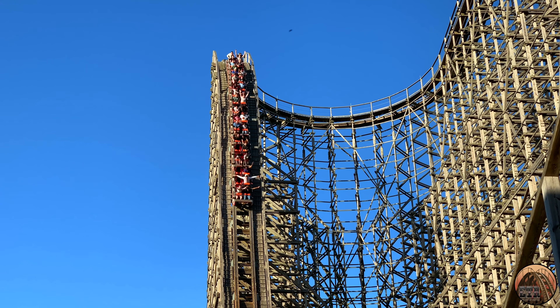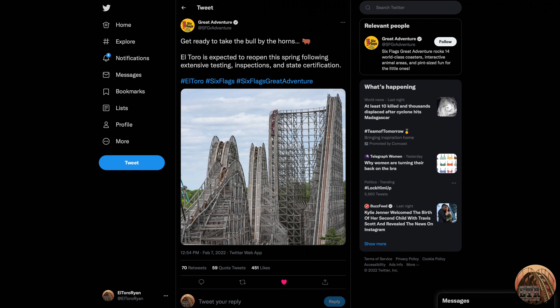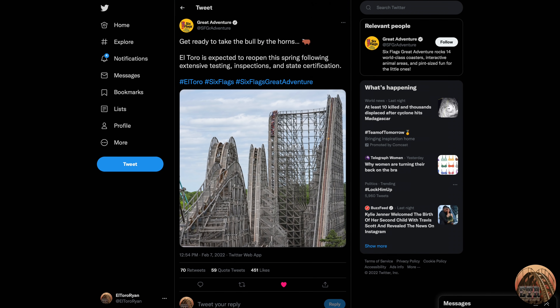Hey everyone, it looks like we have some good news to report on. This doesn't really come as a surprise, but Six Flags Great Adventure just announced today that El Toro is expected to reopen this spring.